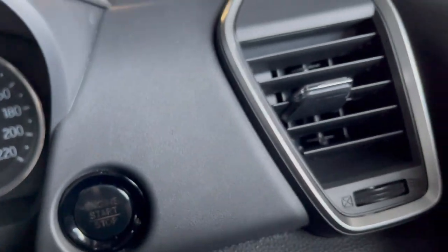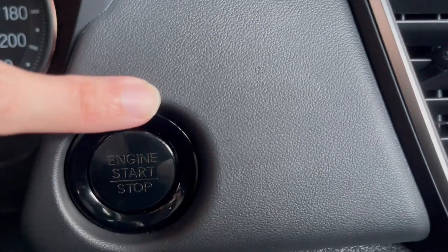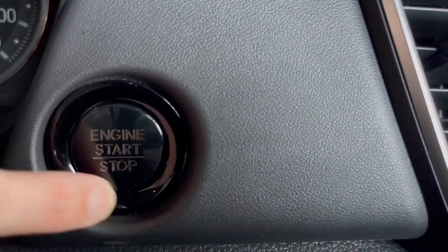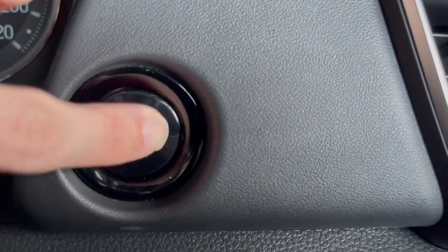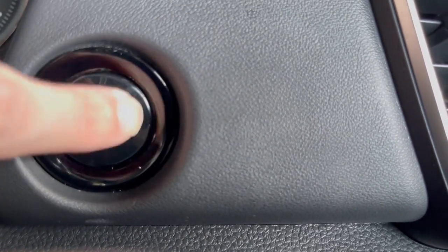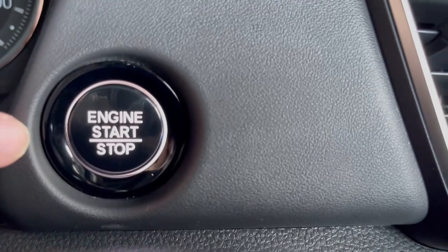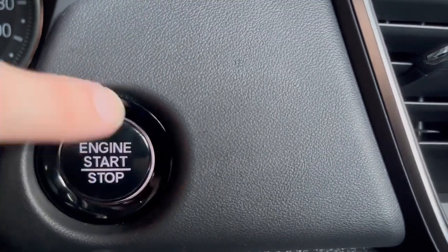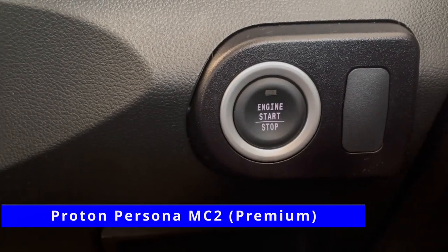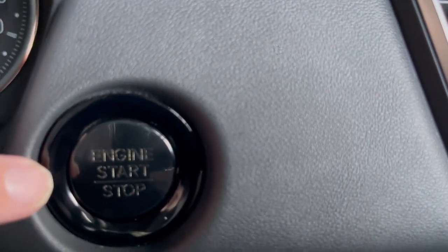Here is the push start button, and it looks way better than the one on the Proton Persona MC2. It has a very nice transparent material — looks like glass but is probably plastic — and it looks really premium. When you press the brakes it lights up. The Proton Persona MC2 just has a cheap plastic button, so this one is way more premium looking and feeling.